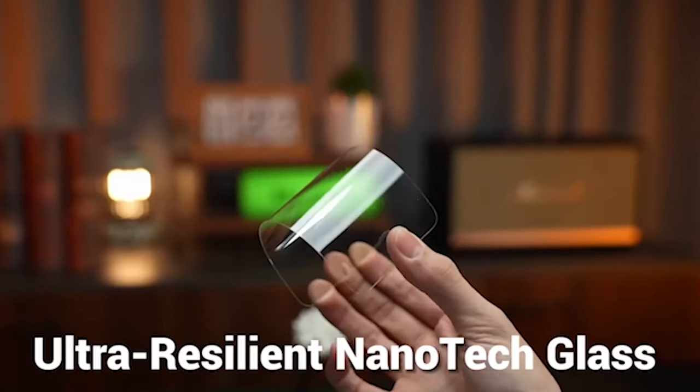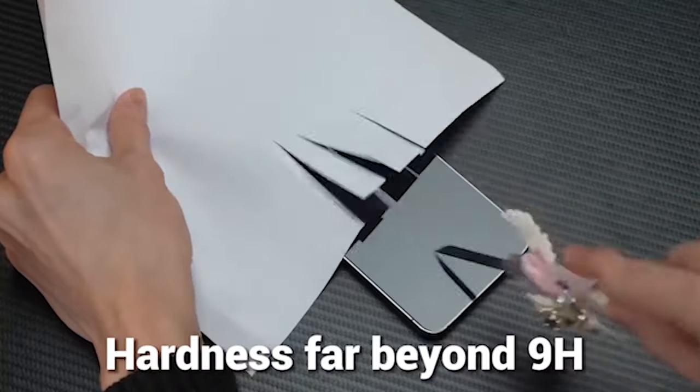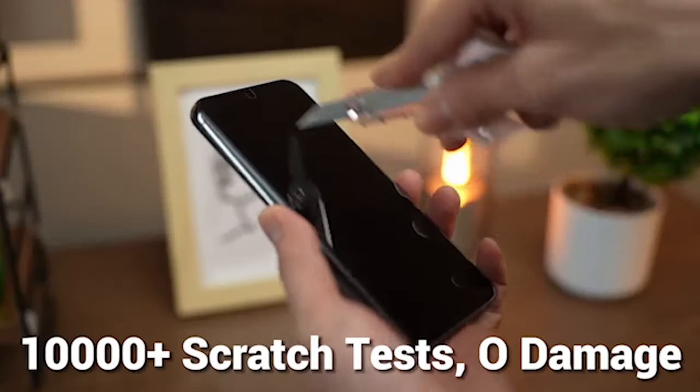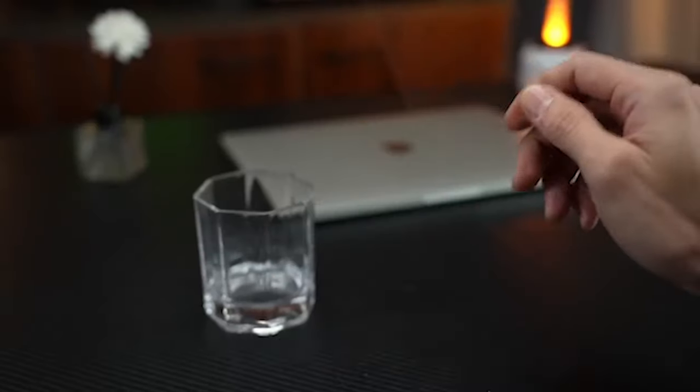So guys, this was the video about the 5 best Samsung Galaxy S24 Ultra Screen Protectors 2024. All the links are given in the description, do check them out. If you enjoyed the video, be sure to hit the like button and subscribe to our channel for more videos. Thank you.